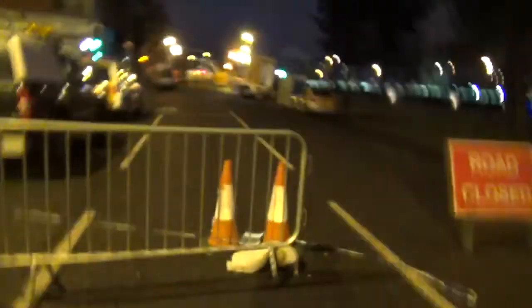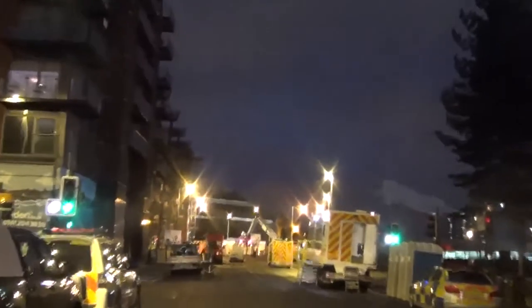Just had a quick word with the police. This is the closest you can get round here. Sorry about the shakiness but I'm trying to learn how to use this manual zoom.